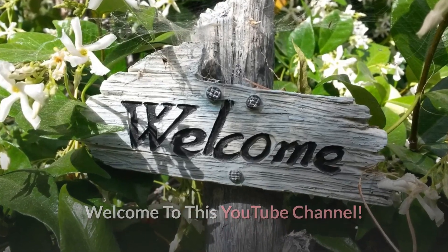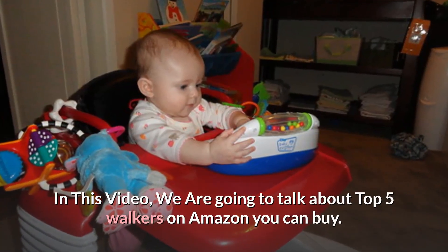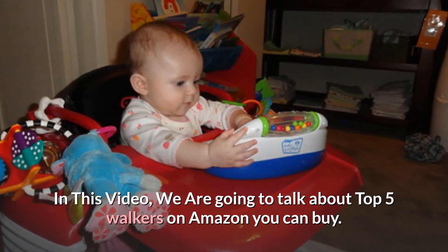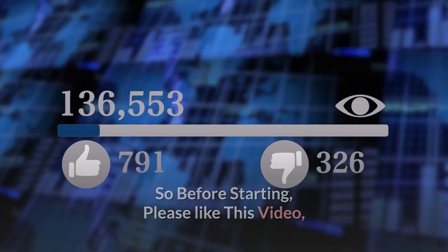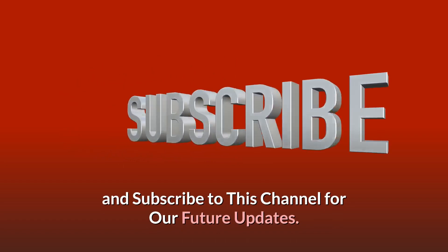Welcome to this YouTube channel. In this video, we are going to talk about the top 5 walkers on Amazon you can buy. So before starting, please like this video and subscribe to this channel for our future updates.